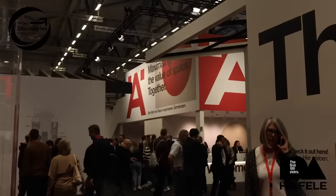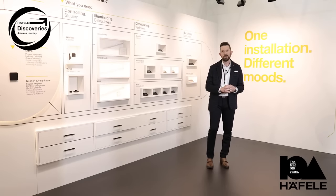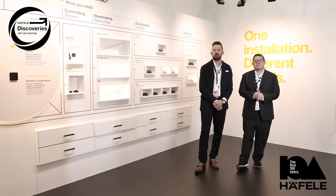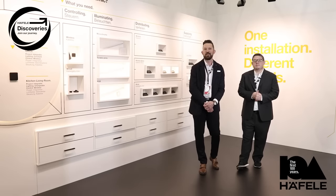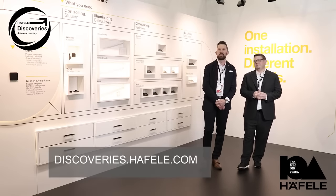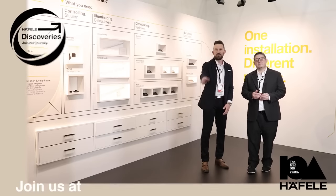We can give you tips for integration and even lighting training. So if you're in Cologne, please come by the Haefela booth and say hi. If you can't make it to Cologne, please visit Haefela's Discoveries online where we can take you through a digital tour to learn about all the products seen here. Thank you very much and enjoy your time.